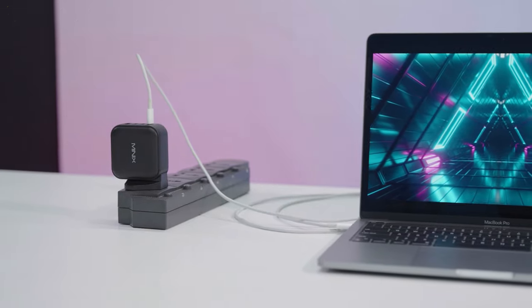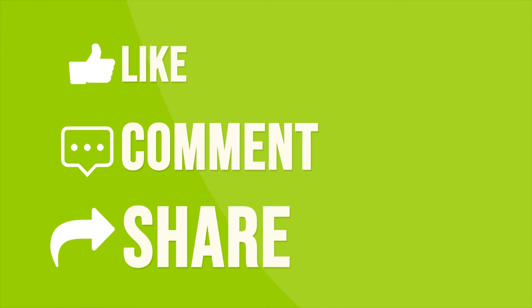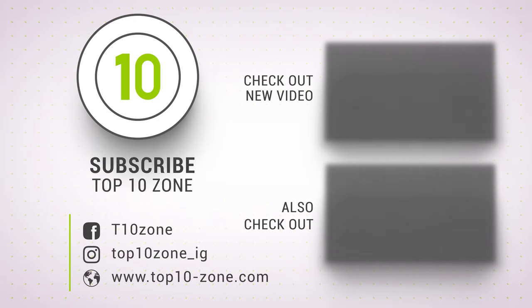So, that was our list of the top 10 must-have laptop accessories for students just for you. Thanks for watching our video. Like, comment, and share with your friends if you find this video helpful. Subscribe to our channel if you want more videos like this on your feed.